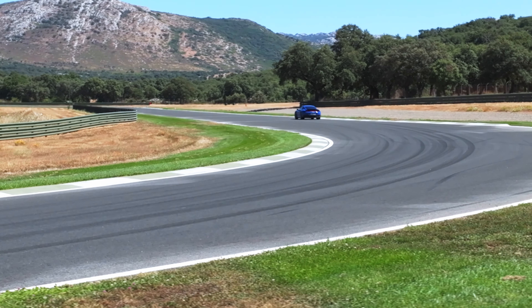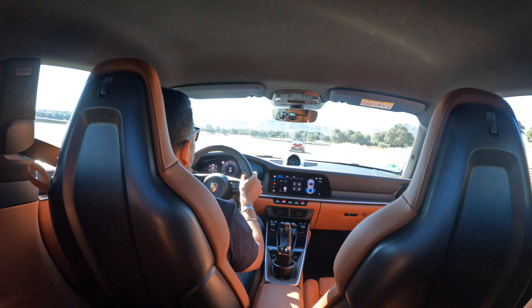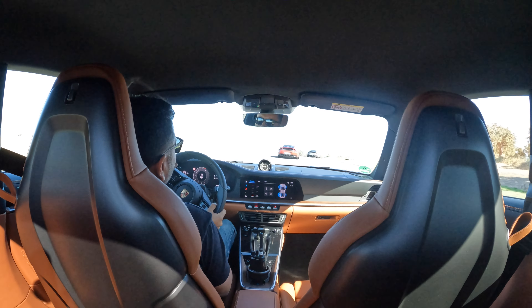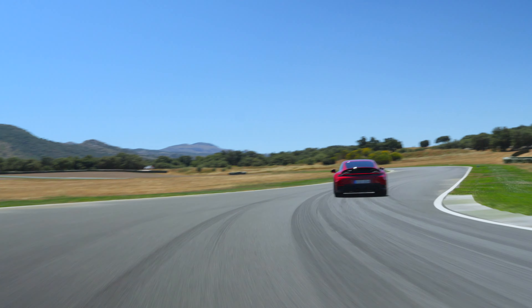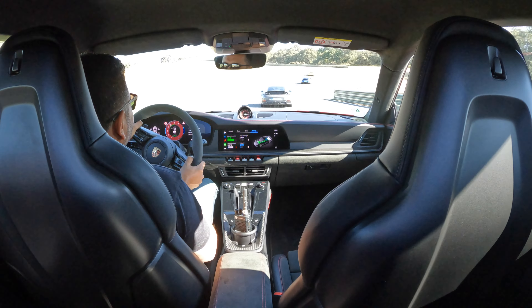For perspective, we had a go in the Carrera, which retains the 3-litre twin-turbo flat-six but uses the bigger turbo from the old GTS to boost power by 9 bhp to 389 bhp. Now listen to the new T-hybrid motor in the new GTS.